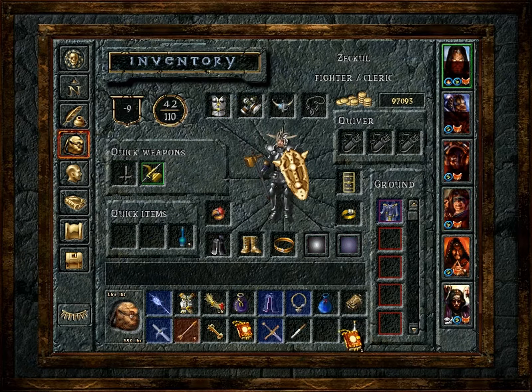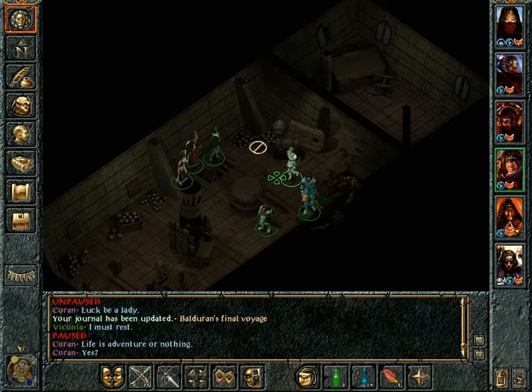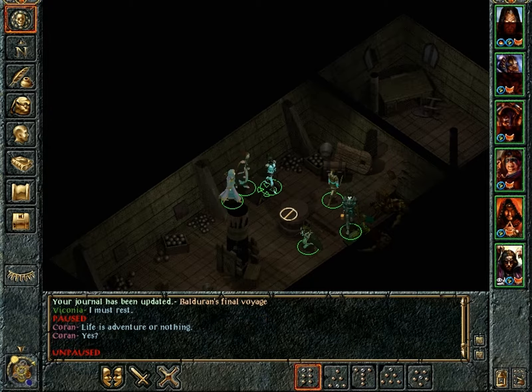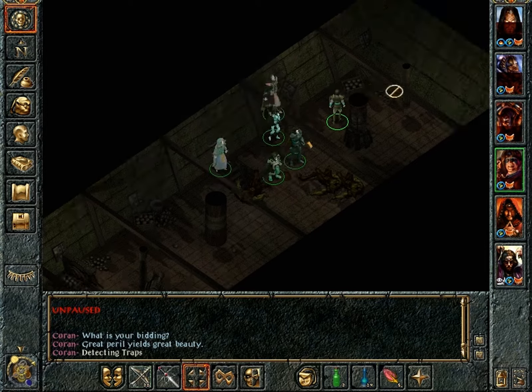I really like how Baldur's Gate fleshes out the character of Balgera, who is after all the founder of Baldur's Gate. Great peril yields great beauty. So now let us go down.